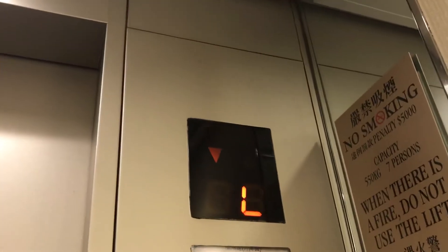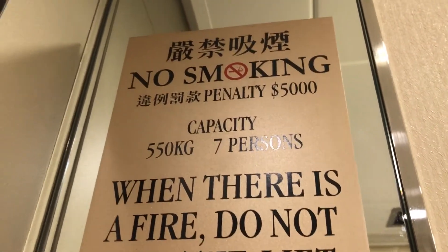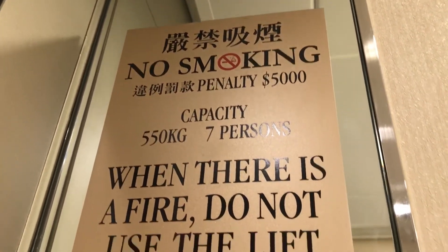No capacity — that's weird. There's the capacity: 550 kilograms and 7 persons. Alright, we're just going to end the video here.